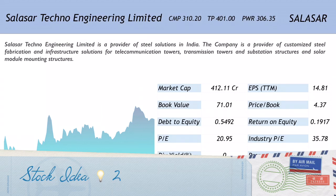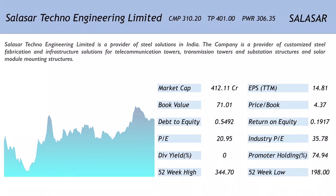The second company on the list is Salasar Techno Engineering Limited, available at 310.20 with a target price set at 401. The price when the stock was initially recommended was 306.35. The code for the company is SALASAR.